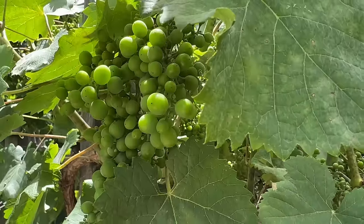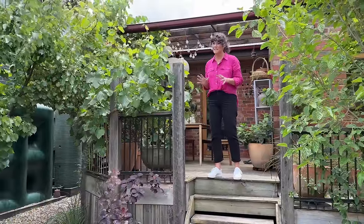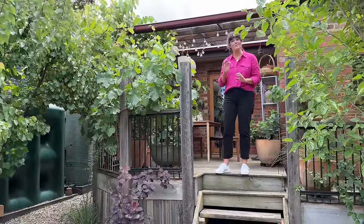You might notice that the grapevine and the apricot are laden with fruit. Ting tells me that to protect it from birds they will need to net it, but they will do that after we've finished filming.